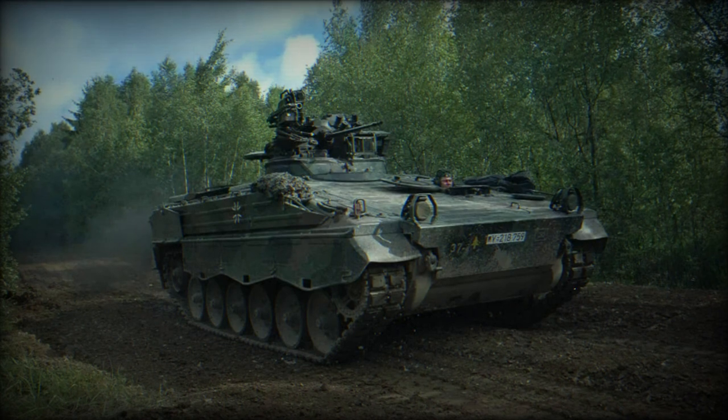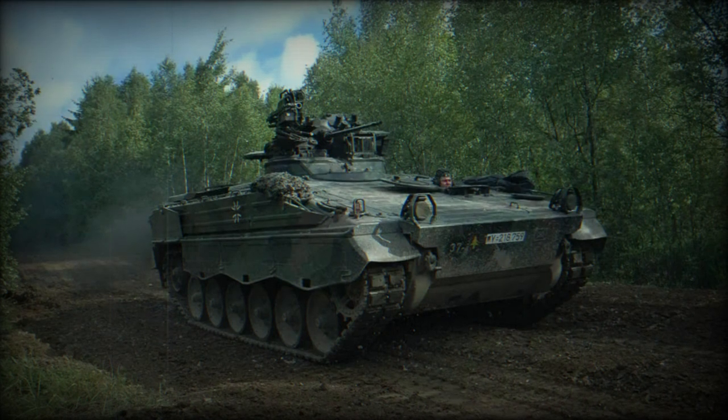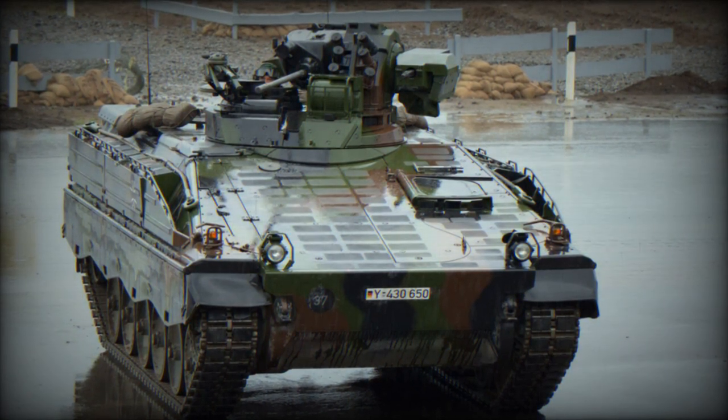Furthermore, on August 19, 2023, the Army Recognition editorial team highlighted the deployment of the German-supplied Marder 1A3 by the Ukrainian 82nd Air Assault Brigade in a combat operation, marking its first use in live combat.